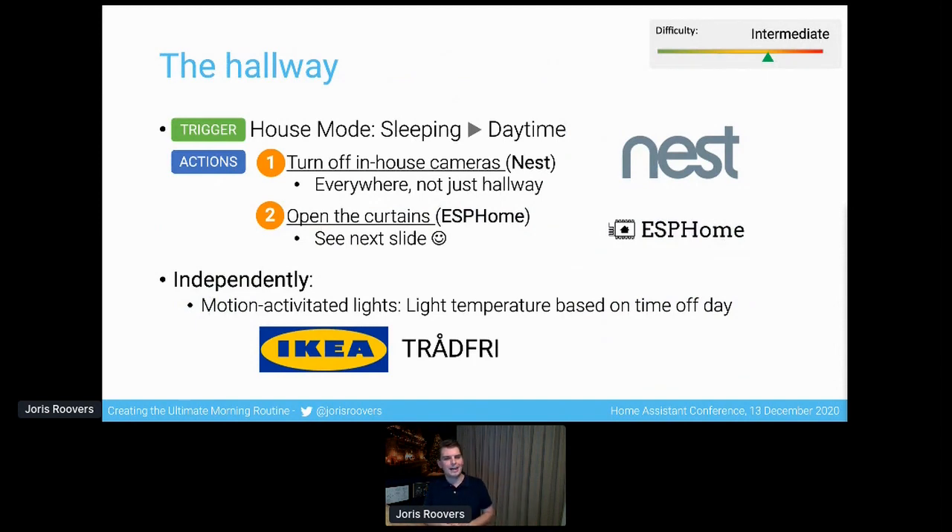As I enter the hallway, the cameras I have around my house for security turn off — not just in the hallway but everywhere they're filming inside, because I don't like to be filmed during the daytime. The ones outside just stay on. The curtain in my hallway that I use to keep some cool out actually opens up. And then independently, the lights turn on and off in the hallway and in other locations like the toilet using motion-activated sensors — those are Trådfri light bulbs and the light temperature varies based on the time of day.